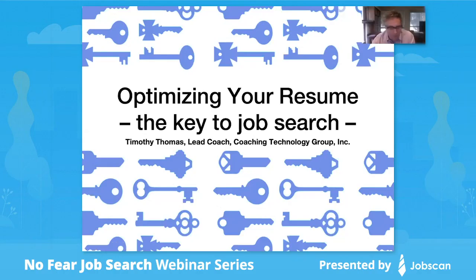Thanks again to Jobscan for inviting me to present. We're going to be talking about how to optimize your resume, which I believe is the key to the job search. If your resume can make it to the point where a human being sees it and you get a phone screen, you get an opportunity to move toward getting a job. The first part of this journey is learning how we do resumes now in 2020, which is distinctly different than even 2016.